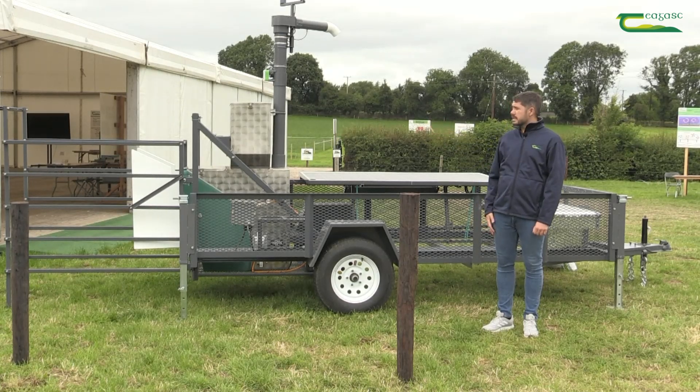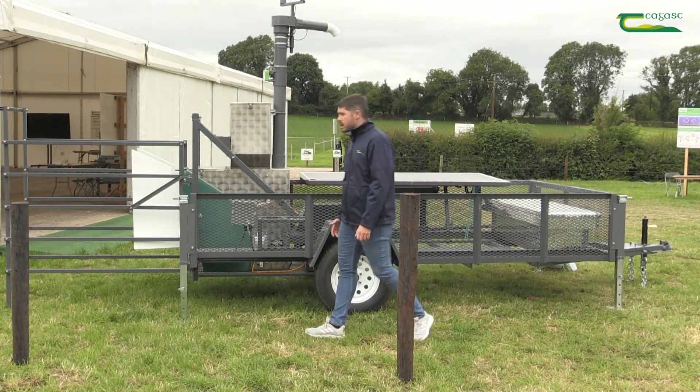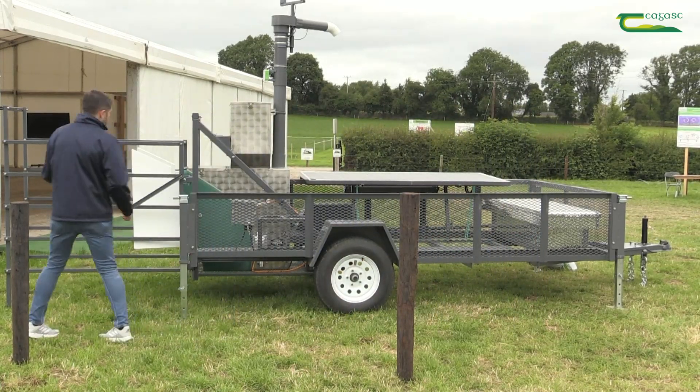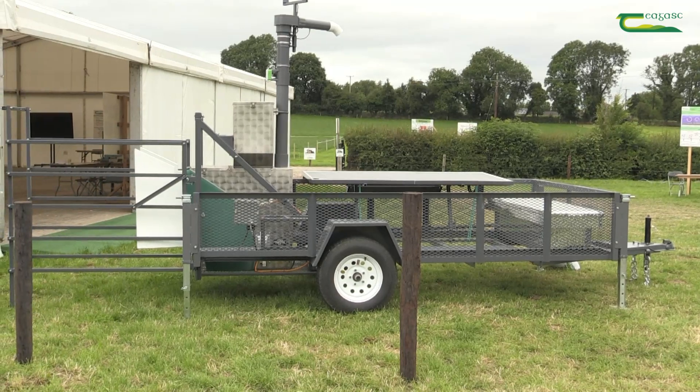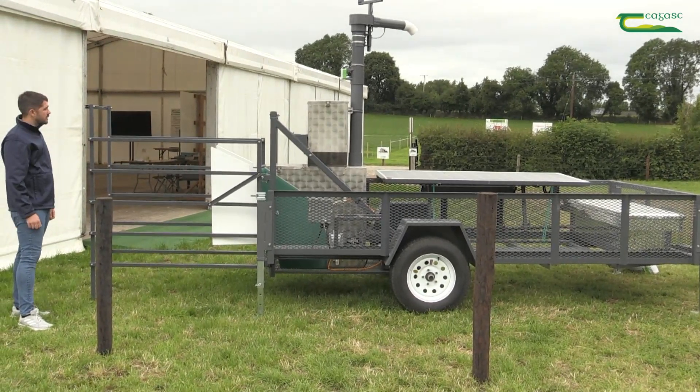we use a piece of equipment like this, which is called the green feed system. The way the green feed system works, an individual animal when they're out on pasture is enticed to use the system by a bait feed that is contained within the green feed system.